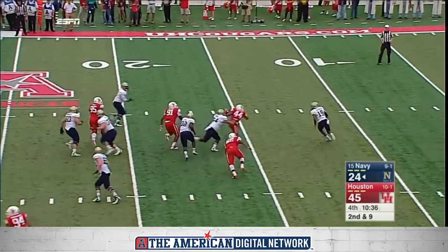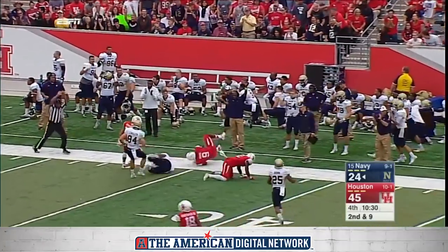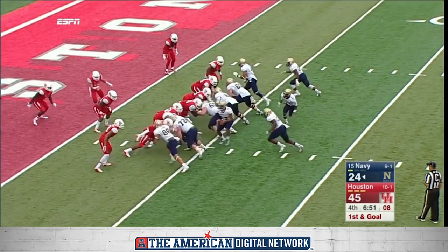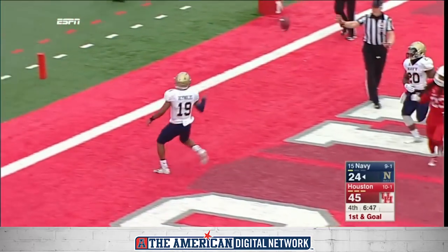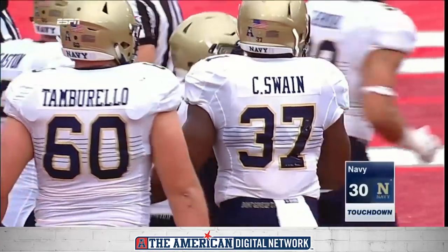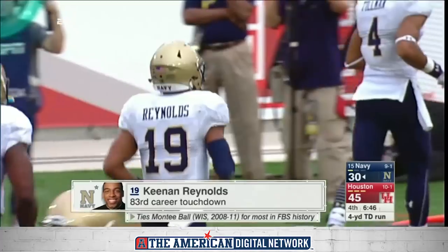Reynolds spins back, going the opposite way. Reynolds looking downfield, he will throw — and it is caught. What a pass. Jameer Tillman, clock winding under seven. Unbalanced line to the field. Reynolds will keep it — Reynolds, and a record-setting touchdown for Keenan Reynolds! That ties Monte Ball — most total touchdowns in the history of FBS college football. 83rd career touchdown for Reynolds.